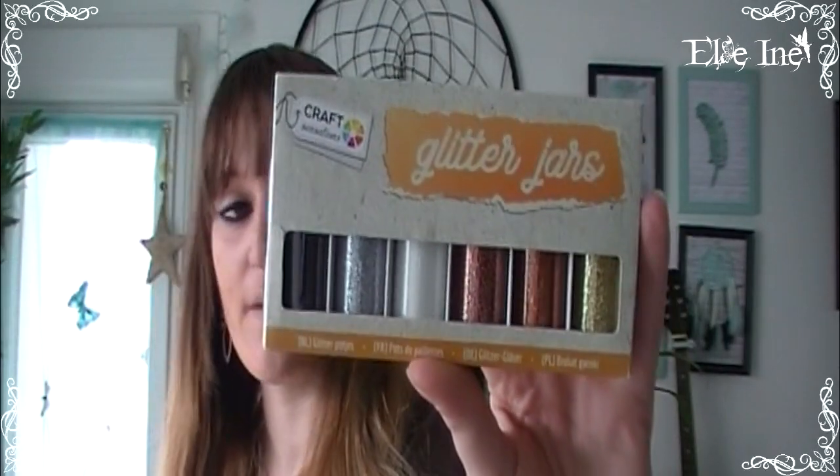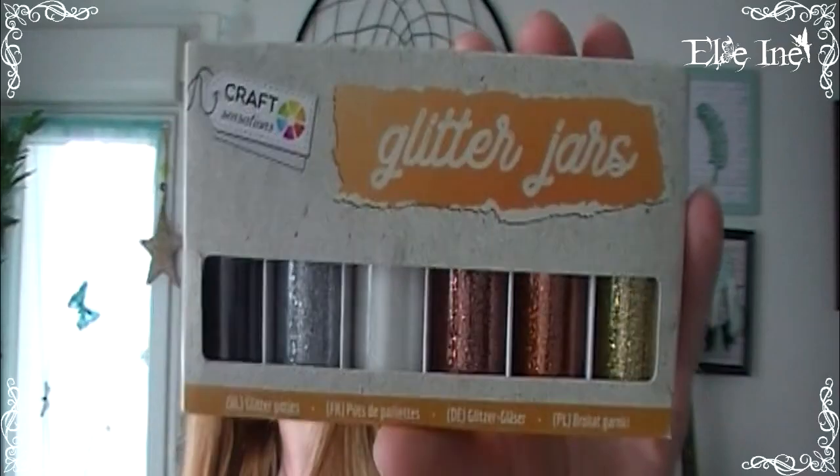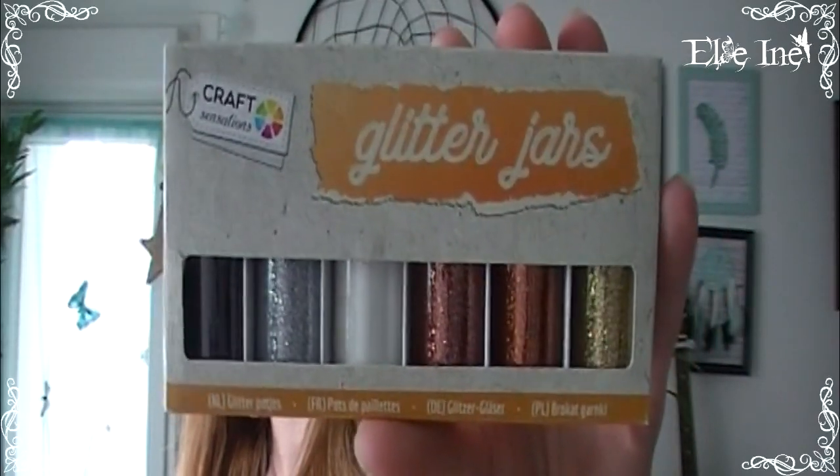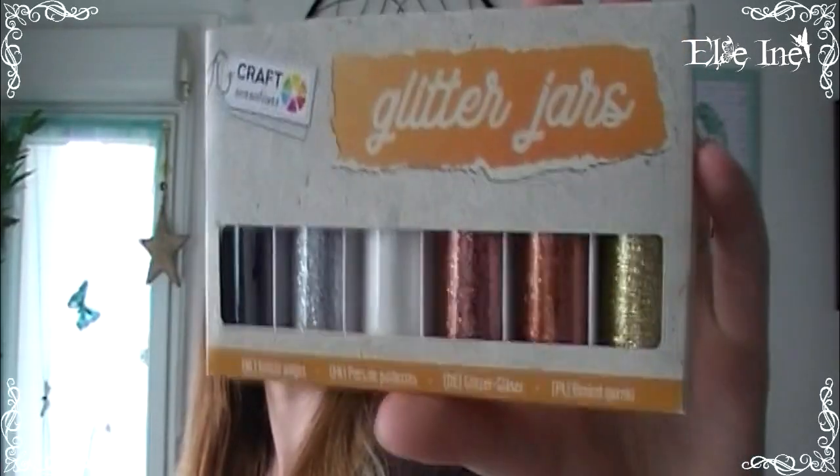J'ai pris des petites paillettes — je voulais les couleurs sobres et classiques : dorées, bronze, argent, noir, blanc. Pour 1,56€. Je ne les avais pas encore ouvertes — c'est des petites fioles en verre ! Je pensais que c'était en plastique, c'est encore mieux. J'adore.